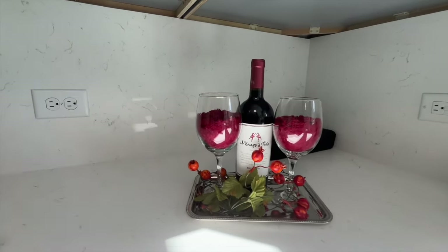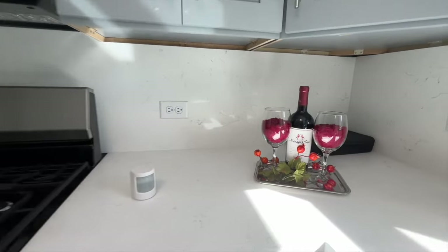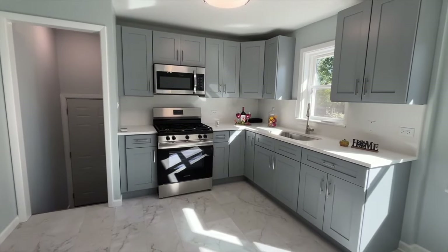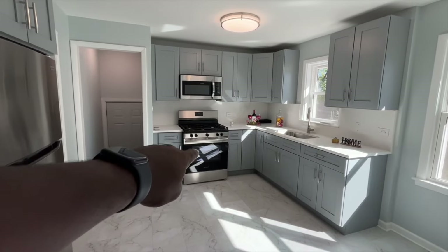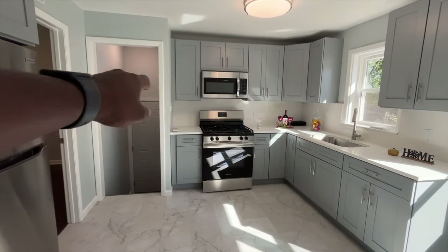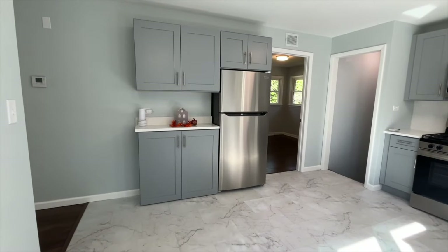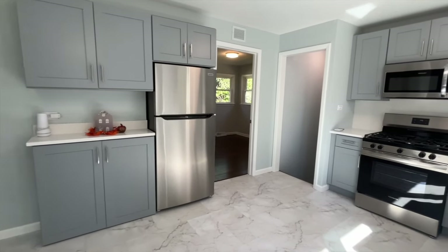The countertops are absolutely amazing — look at that. You've got a nice little wine set going on here. Looking at the back, we have the oven, the microwave, and the refrigerator. No dishwasher — let me know in the comment section below how you guys feel about not having a dishwasher.